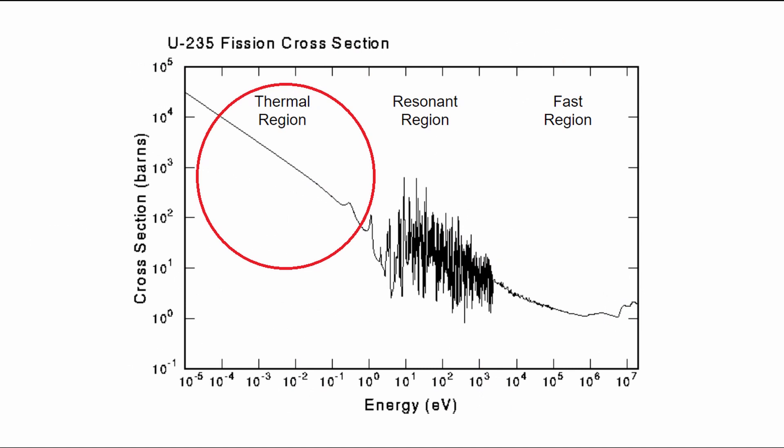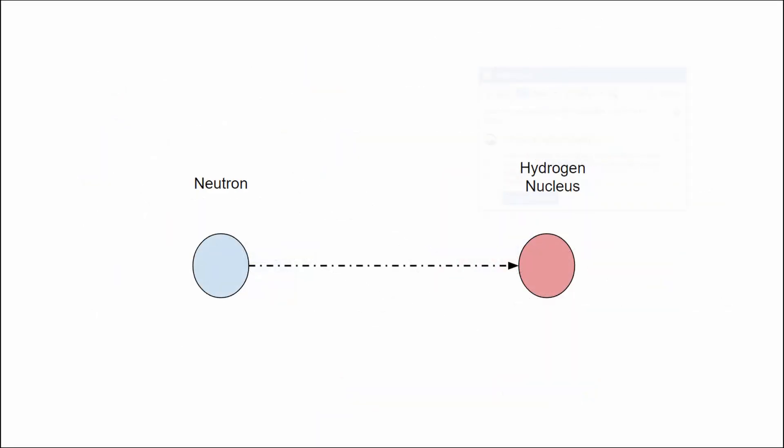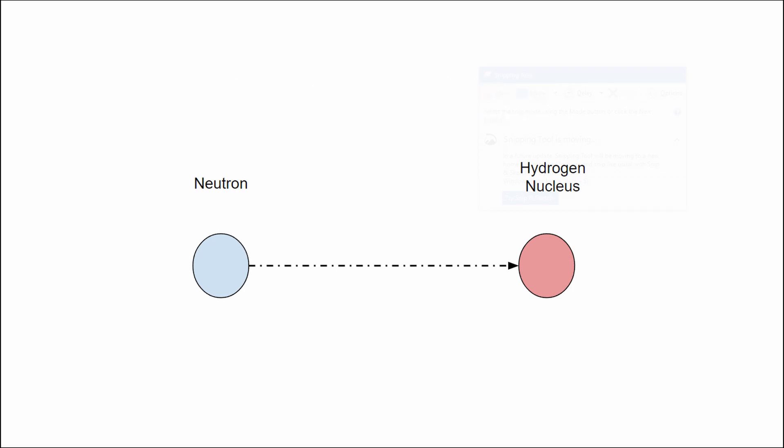Thermalized neutrons — neutrons at lower energy levels that have already been slowed down — are much more likely to be absorbed by uranium. In order to get our extra-spicy fast neutrons to slow down and get the most thermal neutrons possible, we need a material that can slow down the neutrons really well without absorbing them. It turns out that hydrogen is really great at this. Hydrogen has nearly the same mass as a neutron because it's basically just a proton, and it can absorb a lot of the neutrons' kinetic energy because their masses are very similar.